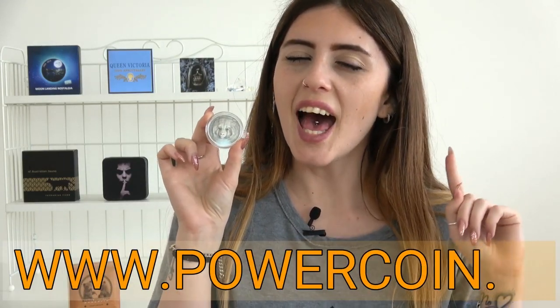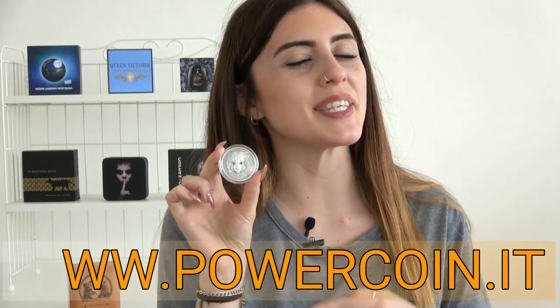The mintage of this coin is limited to only 2,500 pieces worldwide, and in my opinion, every coin collector should have this coin in their personal coin collection. So don't miss it! Head over to our official website and get it now!